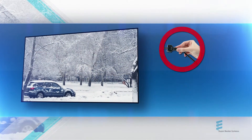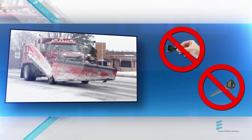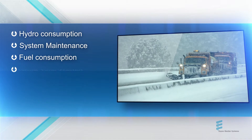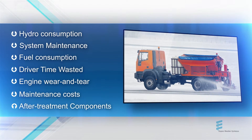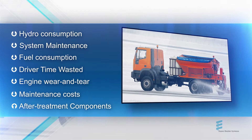No longer needing to plug in or idle vehicles prior to every shift will bring significant reductions in your electric bills and plug-in system maintenance, fuel and operator time wasted waiting for vehicles to thaw, engine wear and tear, routine maintenance costs, and costs associated with after-treatment components — saving money and increasing the life cycle of your fleet.